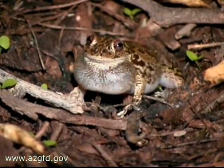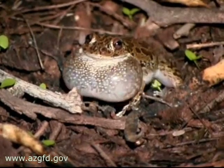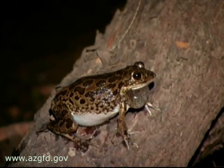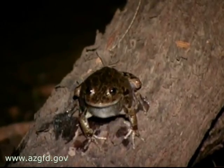A bilobed vocal sac magnifies its mating vocalizations — a series of quack-like calls. A close look at their enlarged toe tips reveals that they are very closely related to the more widespread climbing tree frogs found elsewhere in Arizona and the New World.